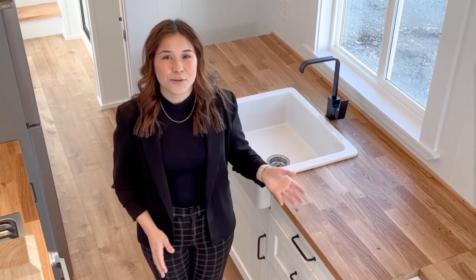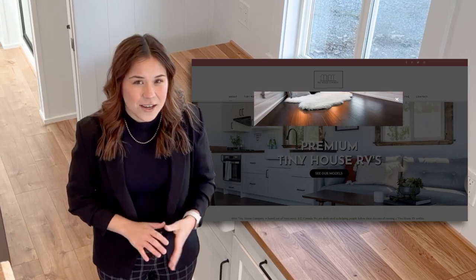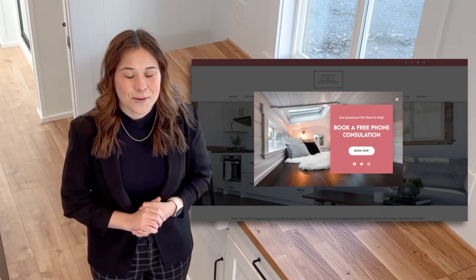Thanks for joining me on this tiny house walkthrough of the Canada Goose Edition, the Arctic layout. If you want to see all of our layouts and models, you can go to our website in the description. If you have any questions, please don't hesitate to contact us directly — we're more than happy to help you find what works perfectly for you. If you like this video and want to see more, check out our last video, don't forget to subscribe and ring the bell. We'll see you next time.